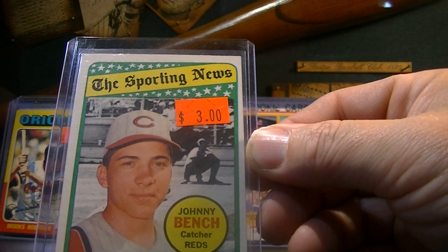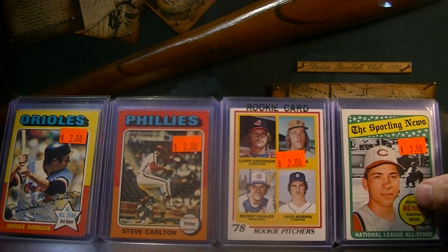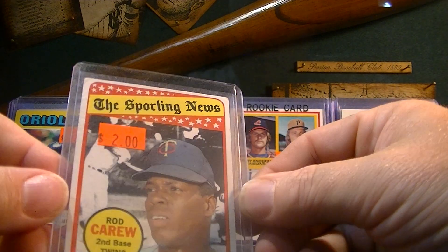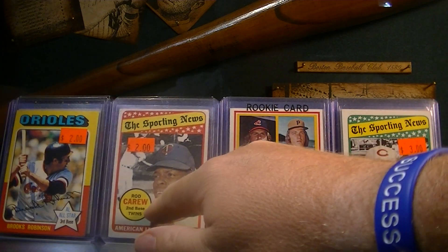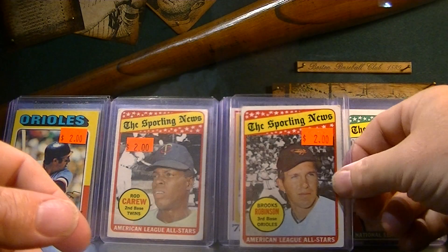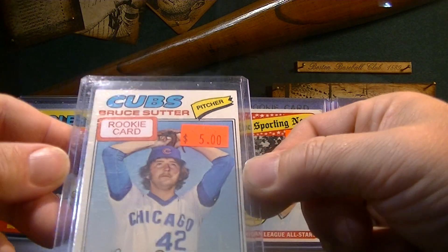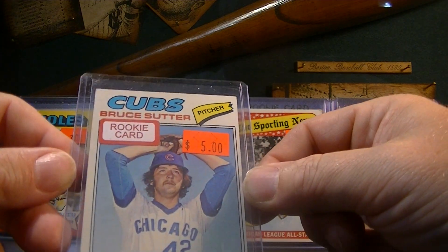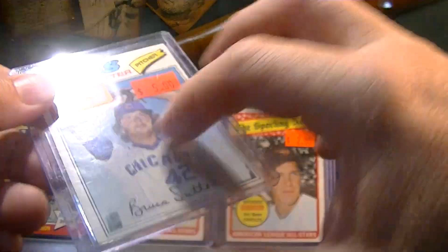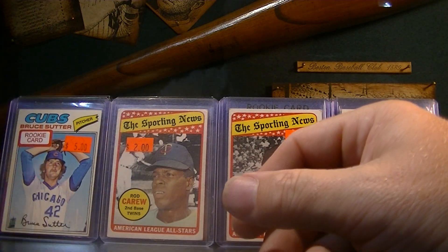That's just a really cool looking card. The color pops with the yellow and green — just a really nice card. 1969 Rod Carew Sporting News, like that one a lot. 1969 Brooks Robinson Sporting News — man, I should have gone back to his booth. 1977 Bruce Sutter rookie card, Hall of Famer, $5. It was $15 on the baggie, but for $5 I'll do that all day, every day.